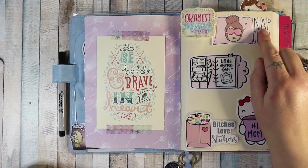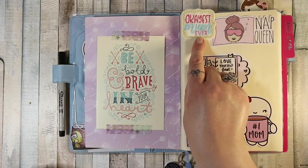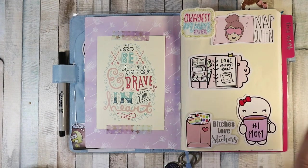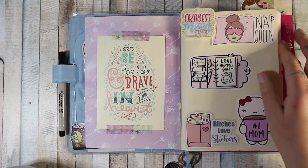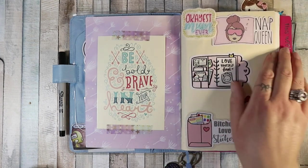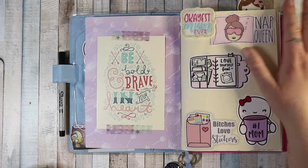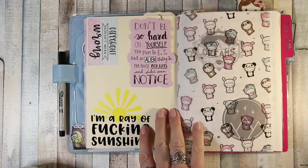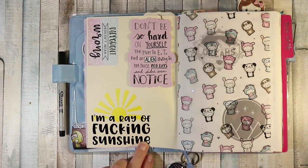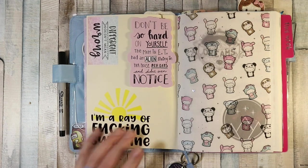On the other side I have a postcard which says 'Be Bold and Brave in Your Heart,' some more die cuts — 'Bitches Love Stickers,' 'Nap Queen' — I'll double check where they're from and link the shops below. A paper clip that says 'Okayest Mom Ever' and 'Number One Mom.' This was in the Once More With Love anniversary box. I bought a cloud planner and sold it — it just wasn't me. Then the other side says 'I'm a Ray of Fucking Sunshine.'